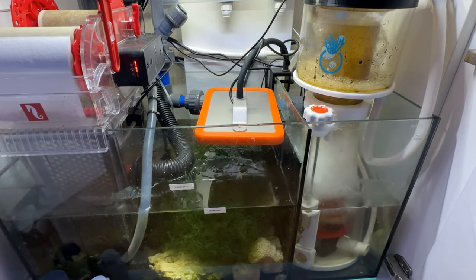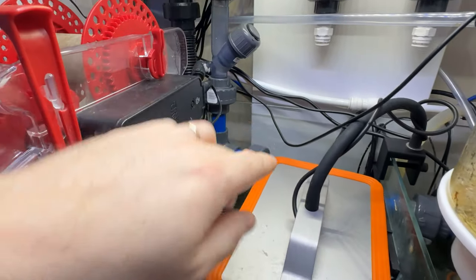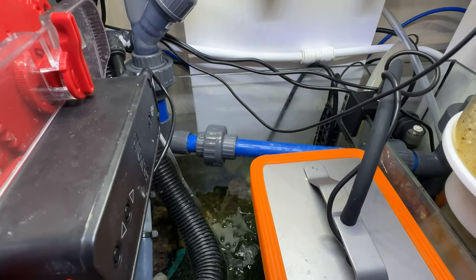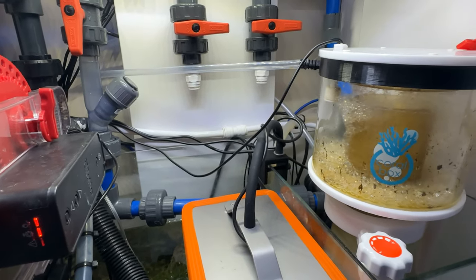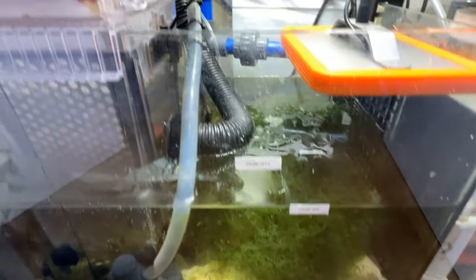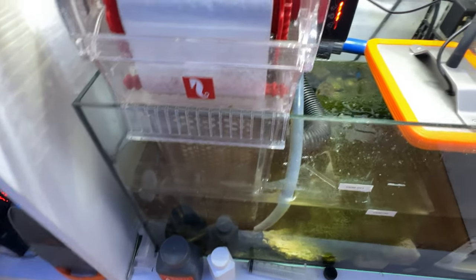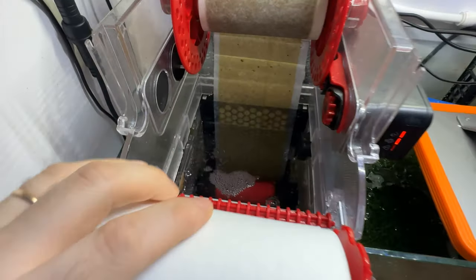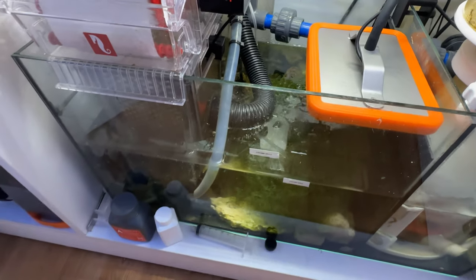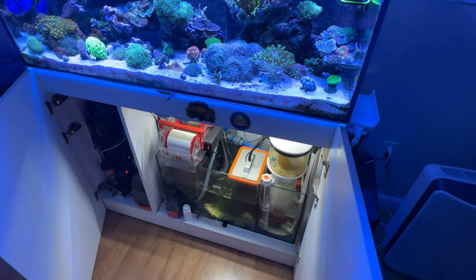While I was in there taking everything apart, I did a really good cleaning to the sump. I took off the backflow valve, took everything apart, snaked all the way up to clean all the pipes, cleaned the manifolds inside the pipes, gave a good clean to the skimmer, harvested some chaeto because it had overflowed, and cleaned inside the filter roller. The tank got a really good maintenance session — all equipment cleaned.